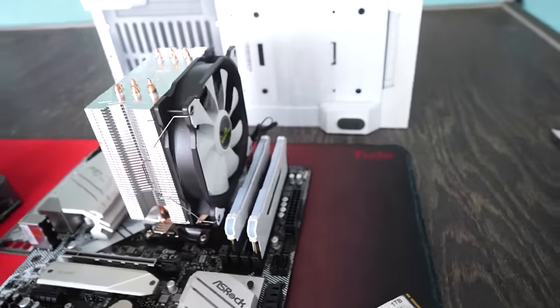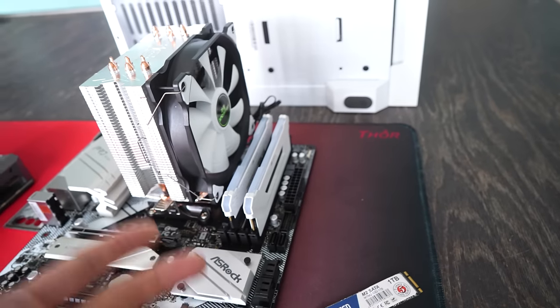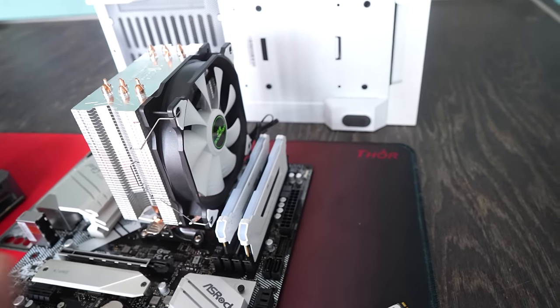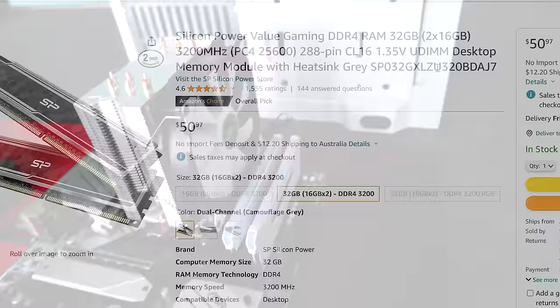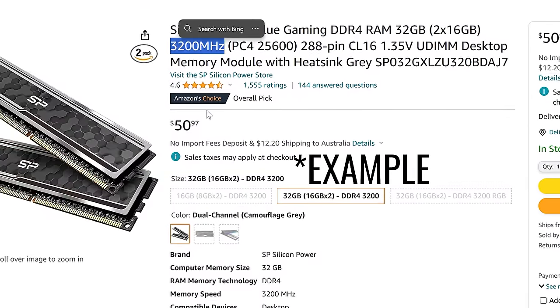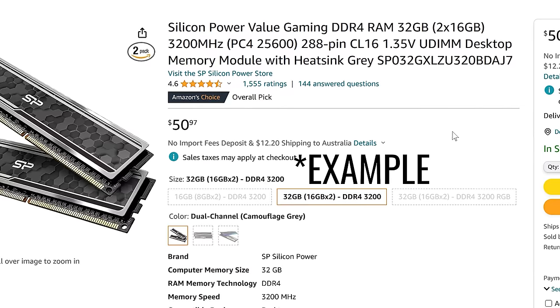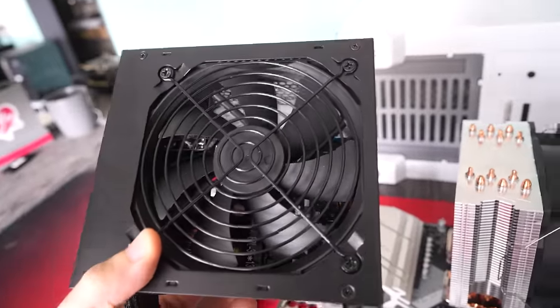For memory, I'm going with a 32GB 2x16 DDR4 kit. I got these used, but because in Australia DDR4 prices are quite expensive both used and new, the prices you pay in the US for new ends up being roughly the same as used here in Australia.